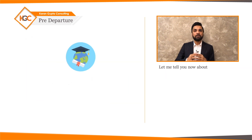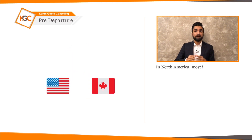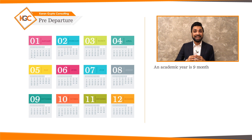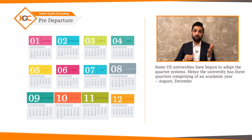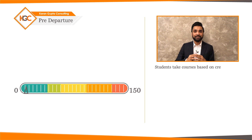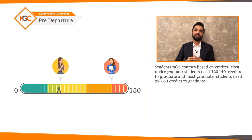Let me tell you about the academic system followed in the US and Canada. In North America, most institutes follow the semester system. The fall semester starts in August and the spring semester starts in January. An academic year is nine months and the summer terms are between May and August. Some universities have adopted a quarter system, with three quarters comprising August, December, and March. Students take courses based on credits — most undergraduates need 120 to 140 credits to graduate, and most graduate students need 32 to 60 credits.